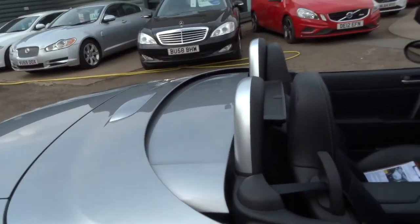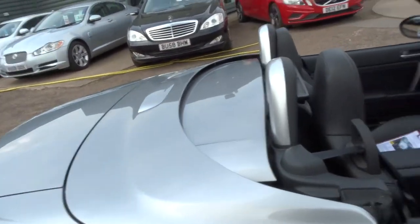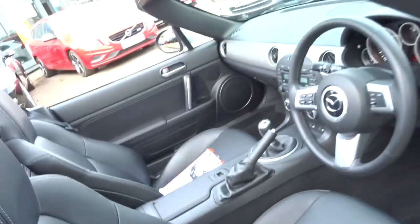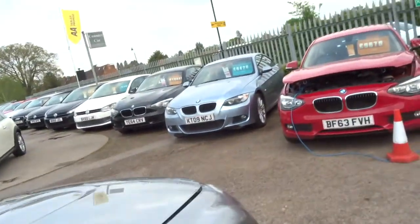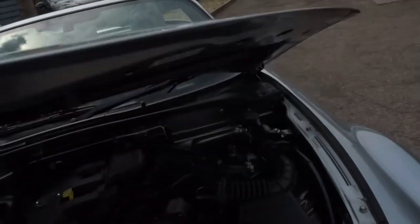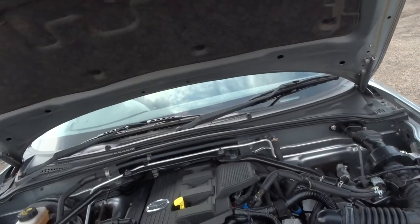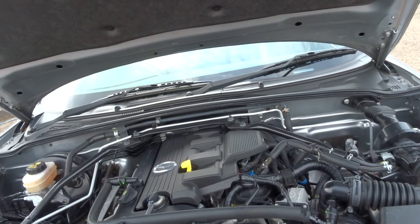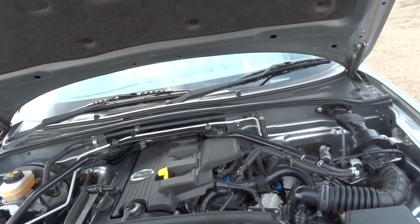Just pull the bonnet on the car to show you the engine compartment. Just release the safety catch just under here — you can just slide it over. There we go. Engine's running at the moment, so it's nice and quiet. Lovely and clean under there and well looked after.